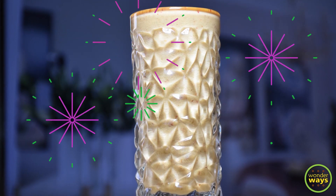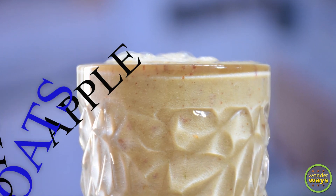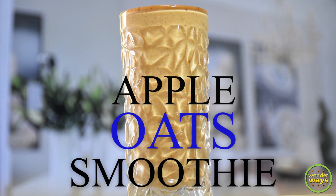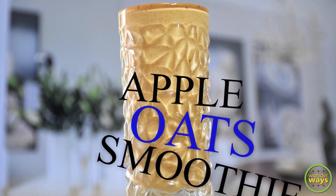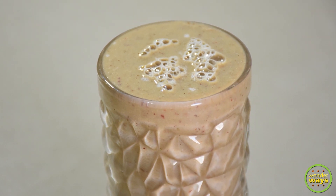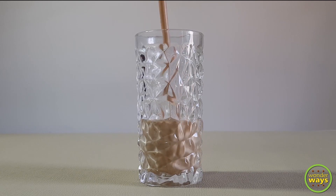Hello friends, welcome to our channel. We all love to make quick and easy recipes on busy days. Here is a recipe of a smoothie which is very quick to make, healthy and tasty as well. It's a good combination of cereals, fruits and nuts, and a good choice for all, including those on diabetic, weight loss and other diet plans.